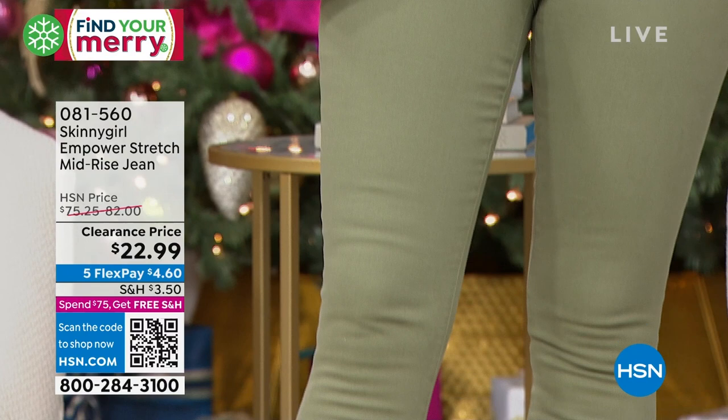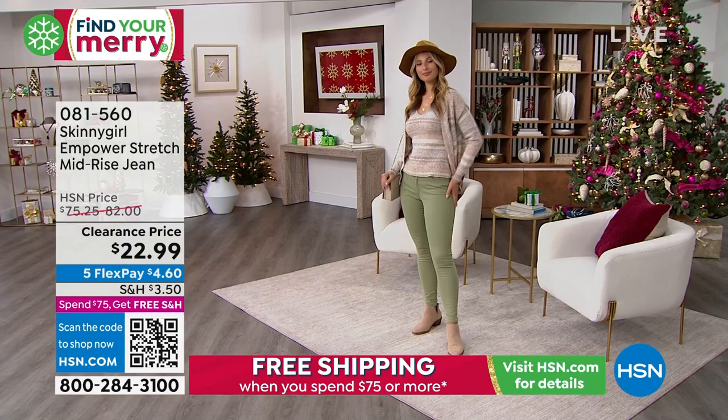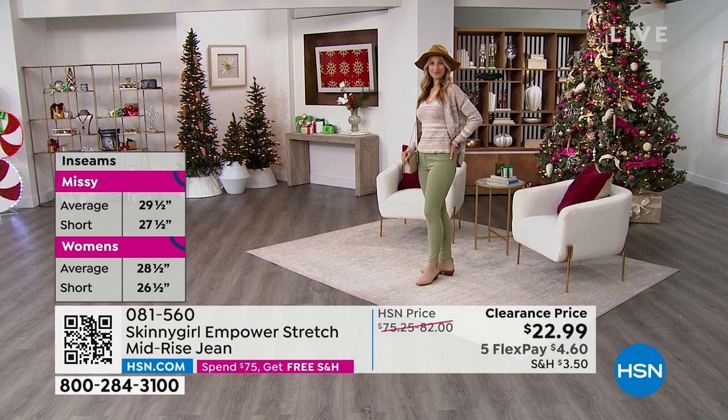They're not just denim and some buttons thrown on a hanger. It's really a technology to make women's bodies look their best without them suffering or feeling it. They feel like you're wearing sweats, to be honest. You can just lounge around, you can be in the car. It's great to have jeans that make you feel super comfortable without stretching out like crazy.